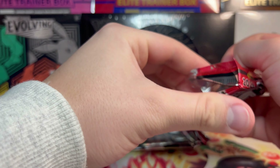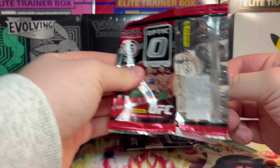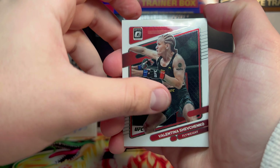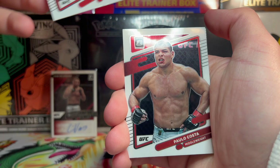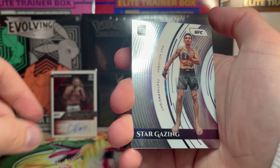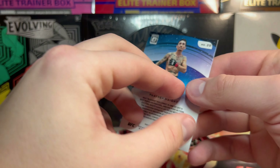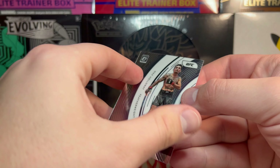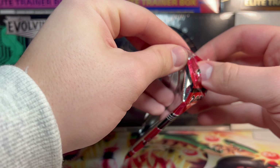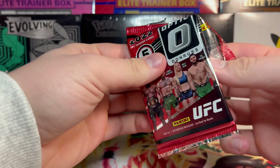Only two packs left — this is probably gonna be my last Optic video. I might do another hobby box if I get really bored but I don't know. We got Valentina Shevchenko, Justin Gaethje, Paulo Costa, Brandon Moreno, and then behind him we have Stargazing Max Holloway. Nothing doing in this pack either.